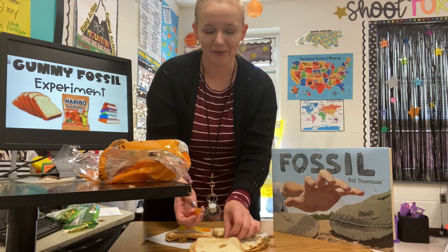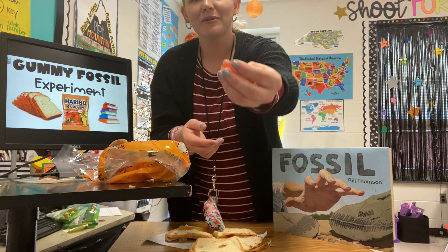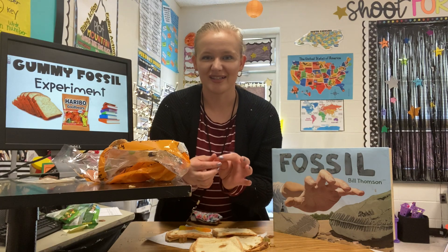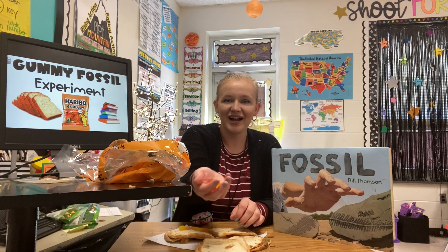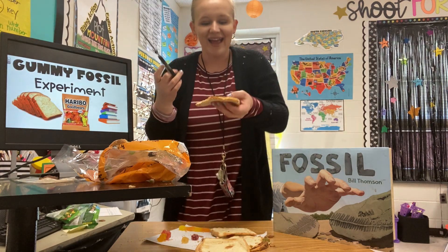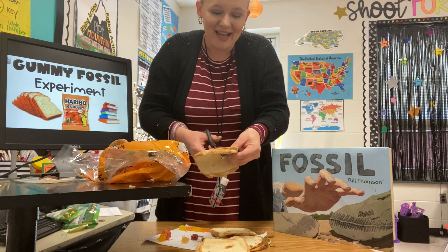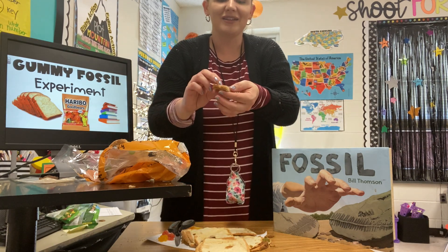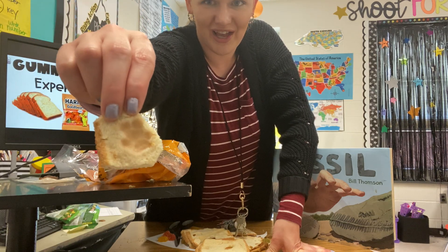When the paleontologist finds the whole body of the organism that passed away — so our gummy bear passed away — that would be called a body fossil if the whole body was still intact. Your gummy bears are really sticky and gooey if you let them sit overnight. Once paleontologists find their fossils and imprints, they use special tools to cut around the rock — in our case the rock is the bread, because the sand and layers that piled on the fossil turned really hard. They'll cut around it and cut the little fossil out of the rock, and then you can see the imprint of the creature that used to live there.